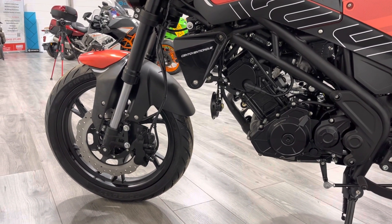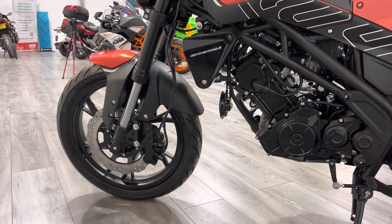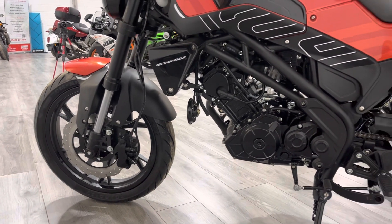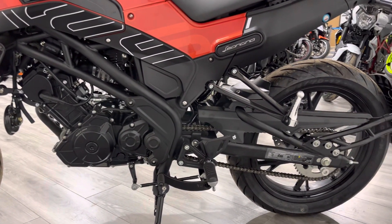On this side you can see the caliper has three pistons. The middle one is used for the combined braking system, while the other two are used for the conventional front brake without the rear brake assistance.